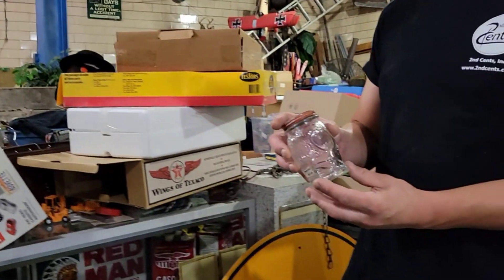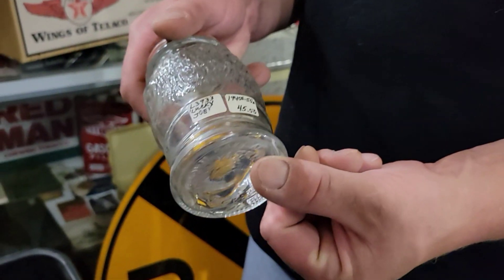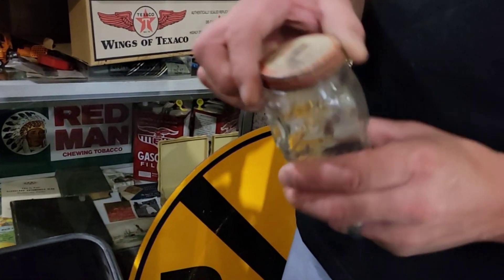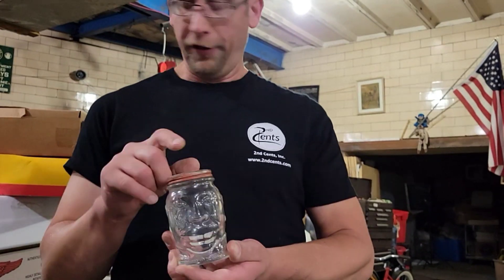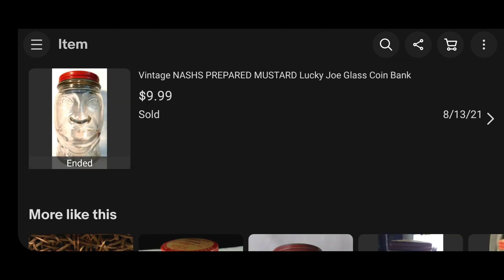Take a look at this — that's Lucky Joe. This is a glass bank. Look at that $45 price tag on there. You put your money in there and save up the cash. I thought it'd be around $40 to $50, but I overestimated. Here's one that sold for $20, and another for $10. So I overestimated — I think I paid $10 for it.